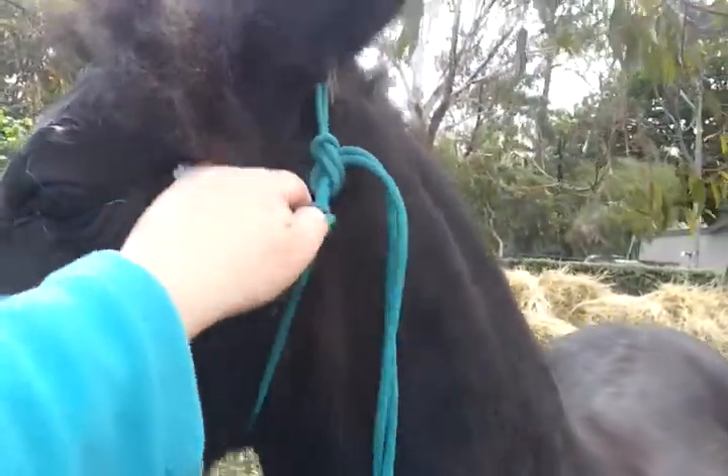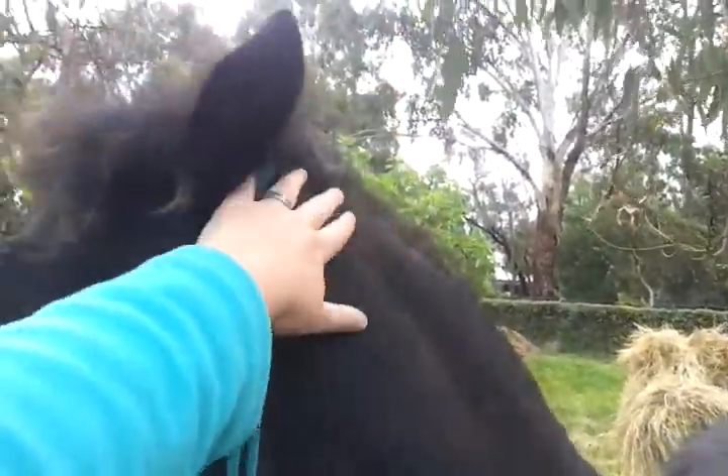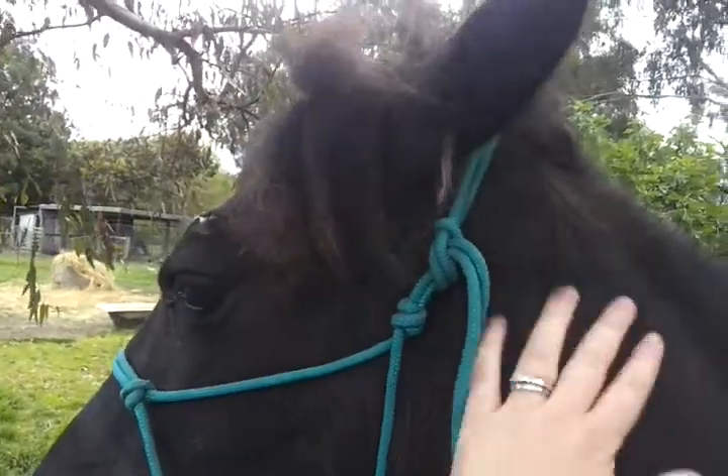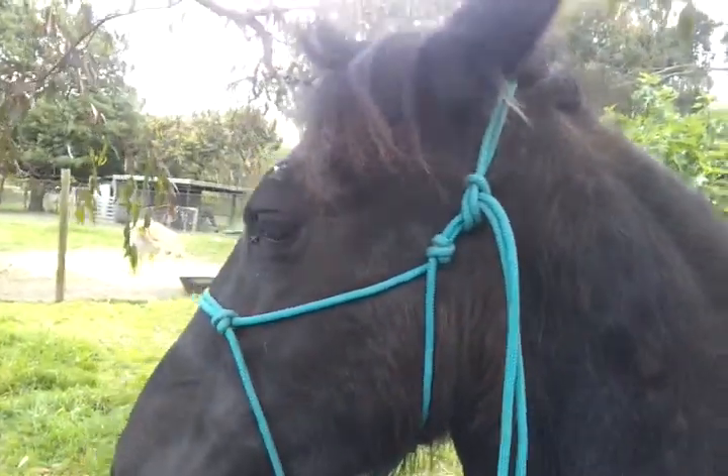She's a quiet type. She's not a head shy girl, as you can see. You can play with her ears, give her a bit of a rough up and she doesn't freak out. She's a very quiet sort of nature.